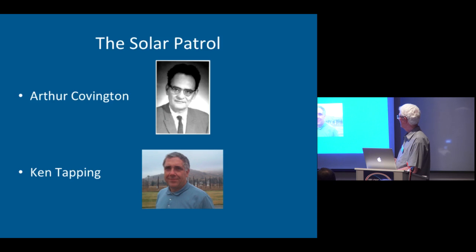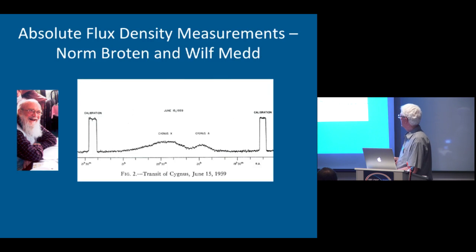Here are the two people to whom we're indebted for the solar records. This is a transit of Cygnus — this is Cygnus A over here, and this is Cygnus X. You can see how difficult it is when you're using a rather wide beam to sort out the wheat from the chaff, so to speak.